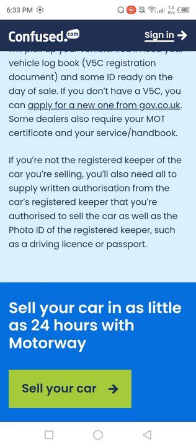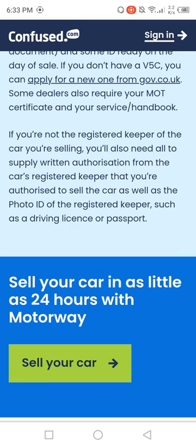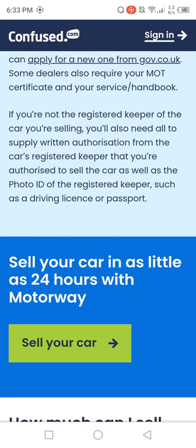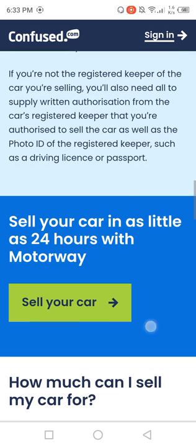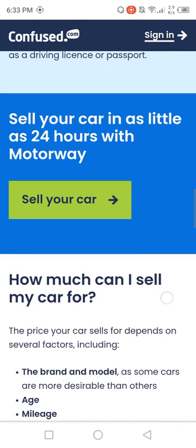If you are not the registered keeper of the car you are selling, you will also need to supply written authorization from the car's registered keeper confirming that you are authorized to sell the car, as well as a photo ID of the registered keeper such as a driving licence or passport.